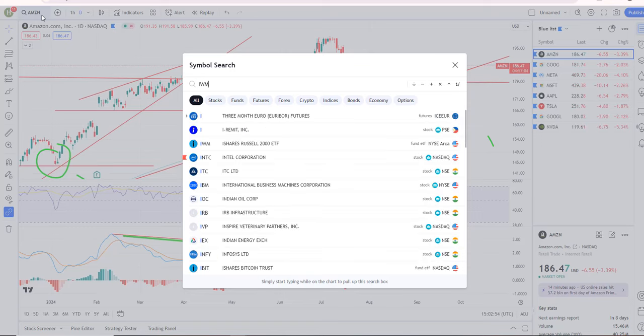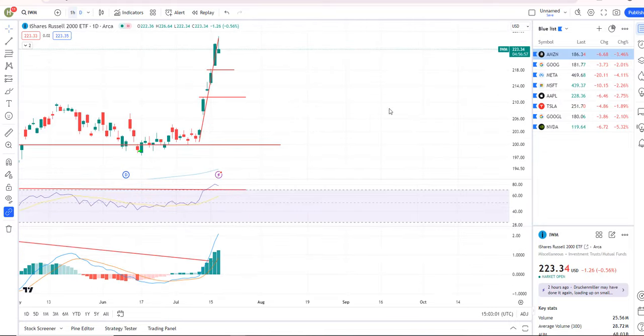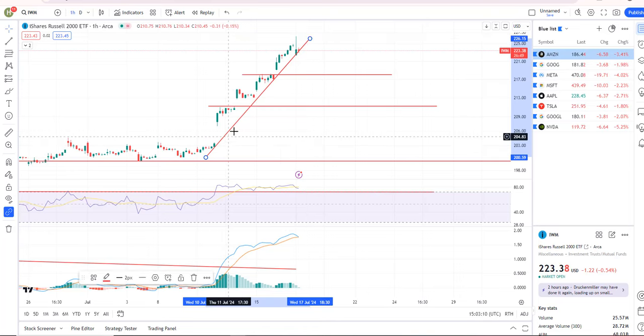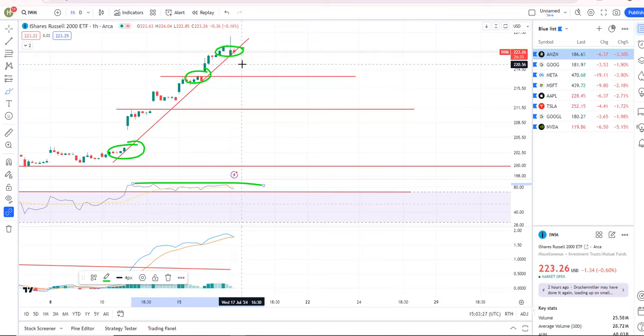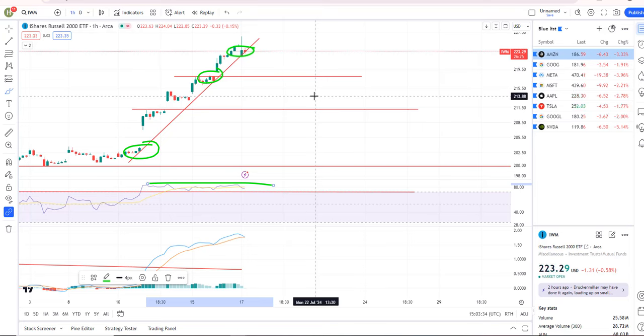I believe IWM will start to sell down because of the mega caps. Looking at the hourly chart on IWM, we have a short-term uptrend line we're still holding, so you'd want to see that break. I'm starting to see negative divergence on the RSI, though nothing on the PPO yet, so maybe a little more work to do. I'm on watch for this one to start to break down as well — it might take a couple of days because there's still that rotation narrative playing out. But in general, once that happens we should see those mega-cap tech stocks selling off and kind of a broad-based market sell-off.